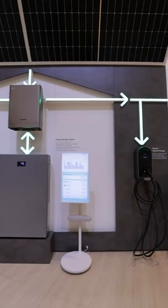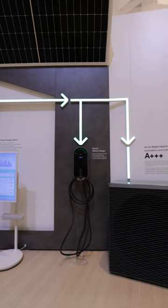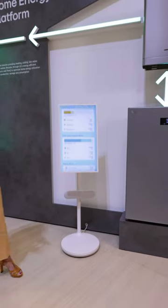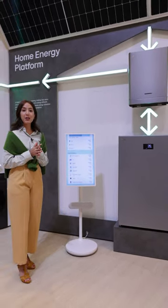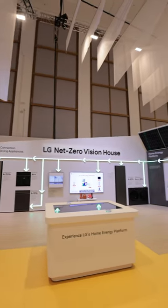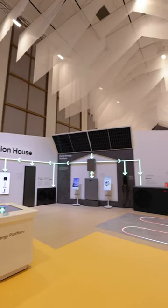This is how we store and use the extra energy with the energy storage system. Now you can also control and monitor energy storage and consumption through the LG ThinQ app. Remember, it's all about making your home more energy efficient.